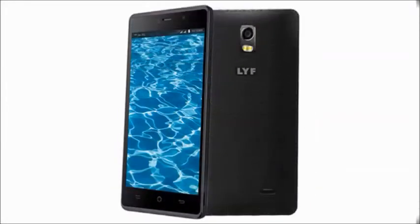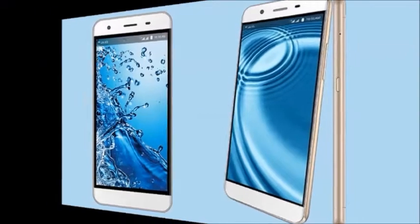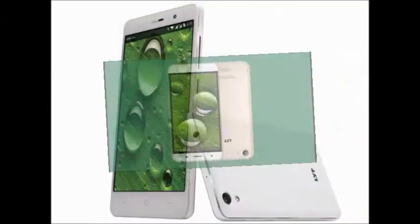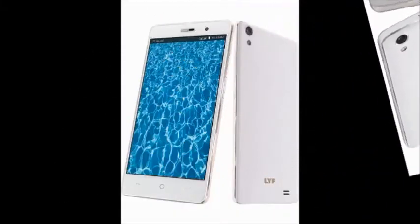Life Water 11 4G VoLTE mobile price is rupees 7,899 with 30% off and free delivery. Check delivery details — delivery within one to seven business days for the Life mobile.